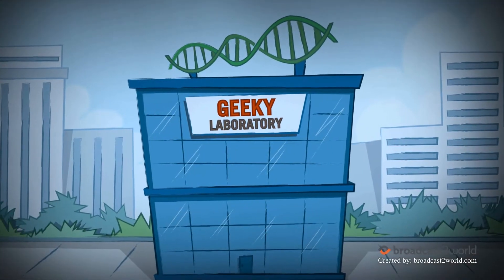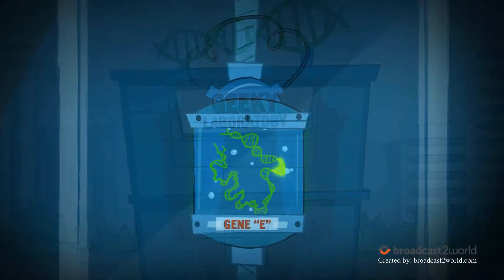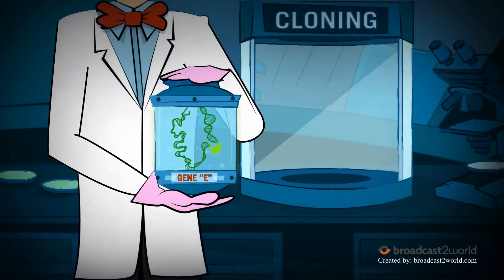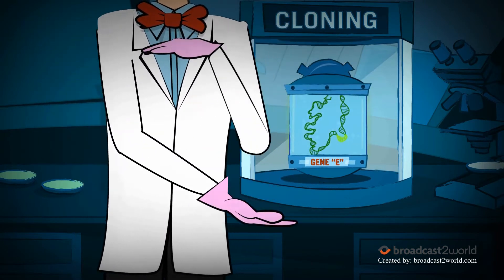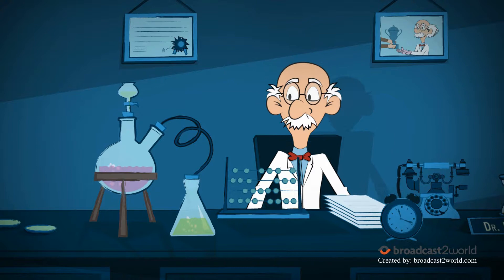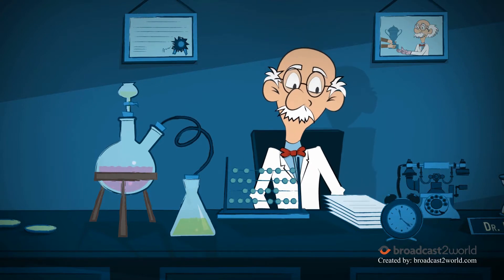This is a story about the Geeky Lab. Geeky Lab is starting a new and exciting project studying the E-gene. They have to start by cloning the E-gene into their lab's favorite plasmid, P. coli. Dr. P.I. has 40 years of cloning experience, and he's heading the project.